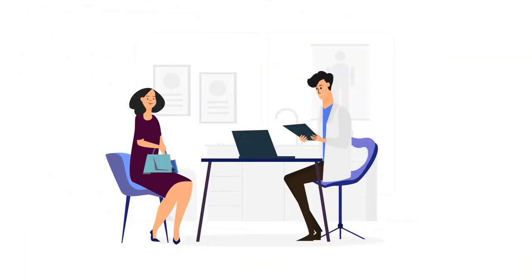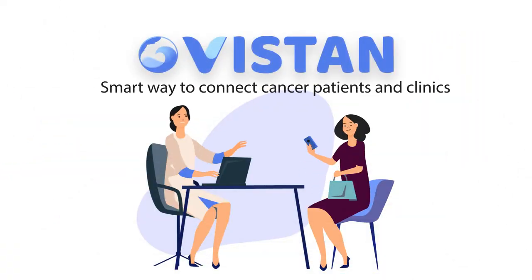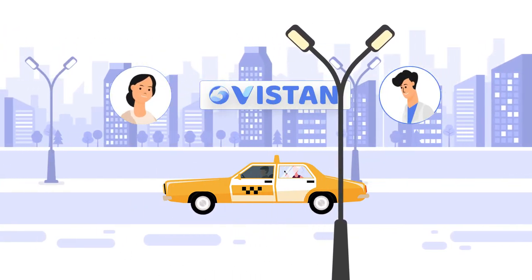When a patient, Sarah, has met her oncologist and receives her treatment plan, the care team — for instance the nurse — invites her to Vistan. As Sarah goes home, she stays securely connected to her care team through the Vistan application on any device.